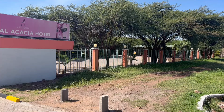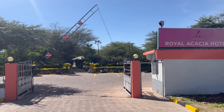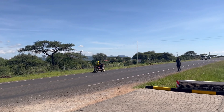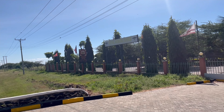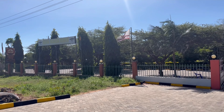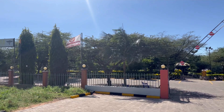I'll be taking you through Royal Acacia Hotel, located along Isiolo. It's in a prime location making it perfect especially when you are going towards the north side of Kenya. It's situated seven kilometers from Isiolo Airport and 6.5 kilometers from Isiolo town, which is approximately 10 minutes away.